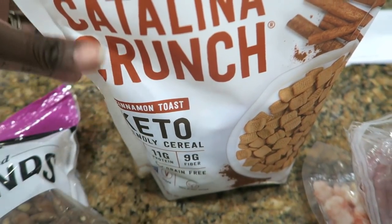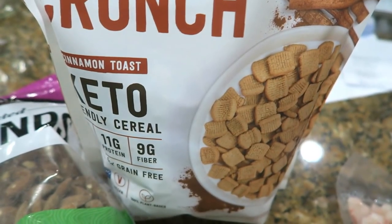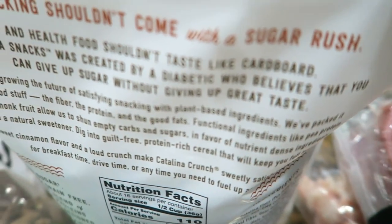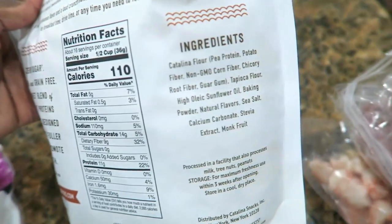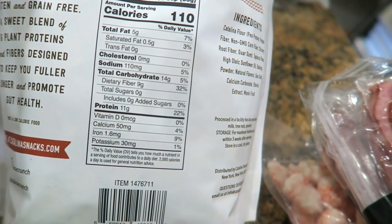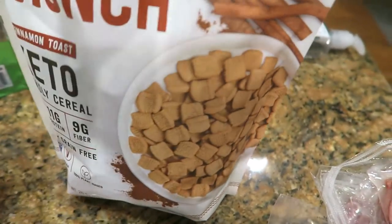Let me show you what else I got from Costco that I'm really super excited to try. I am so excited to try this Catalina Crunch Keto Cereal. I wonder if it's going to taste like Cinnamon Toast Crunch. It has zero sugars and no sugar alcohol — I was like, how is this going to be sweet at all? But the ingredients were really clean. It's sweetened with monk fruit and has 11 grams of protein, nine grams of dietary fiber, so there's five net carbs. The serving size is half a cup, which is pretty big. I'll keep you guys posted on it.